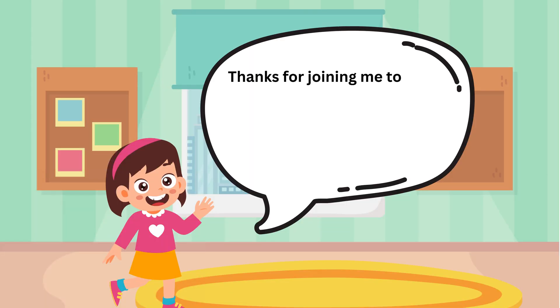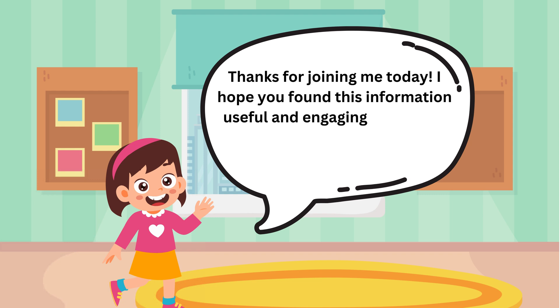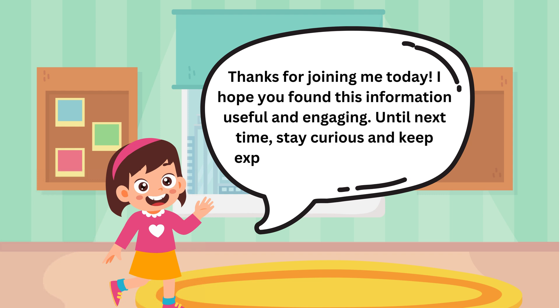Thanks for joining me today. I hope you found this information useful and engaging. Until next time, stay curious and keep exploring. Have a great day!